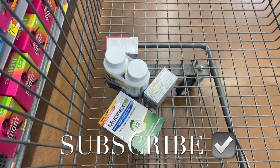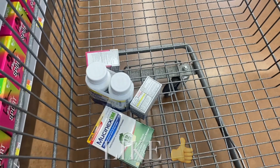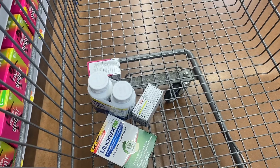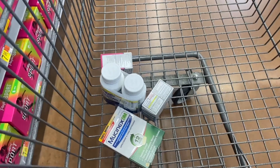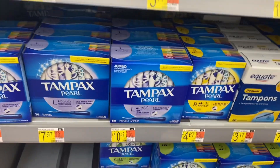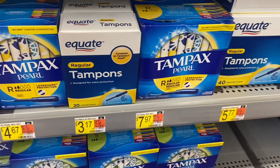Hey, welcome back to my channel! I'm at Walmart getting some stuff because I'm really low. So far I got Mucinex, and next to the Mucinex is menstrual pills — it's the Equate brand. I also got the Equate brand ibuprofen, a big pack, and then I got the Benadryl Equate brand.